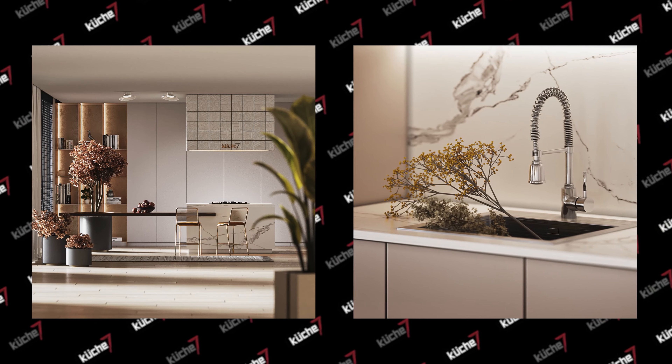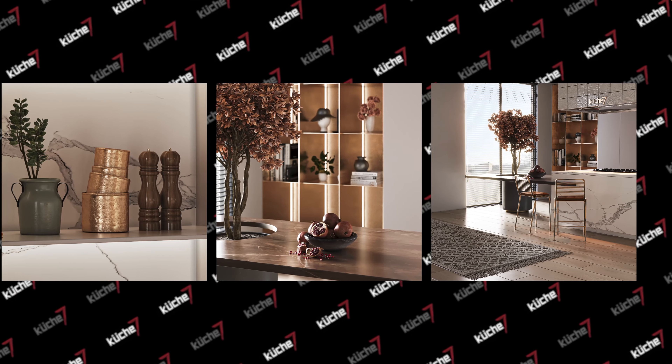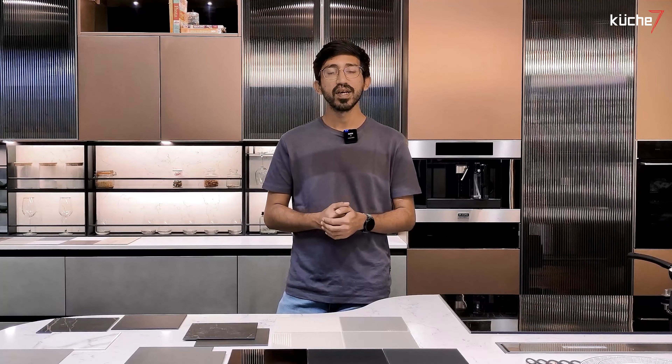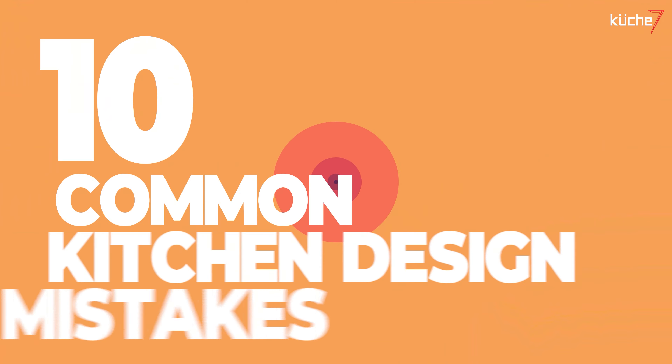Designing your dream modular kitchen can be very exciting. However, when designing your kitchen, there are a few common mistakes that you need to avoid. Let me break them down in simple terms.